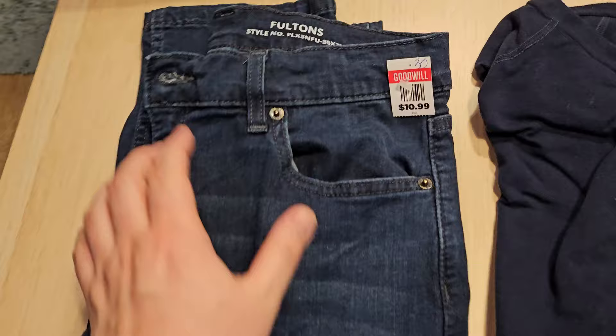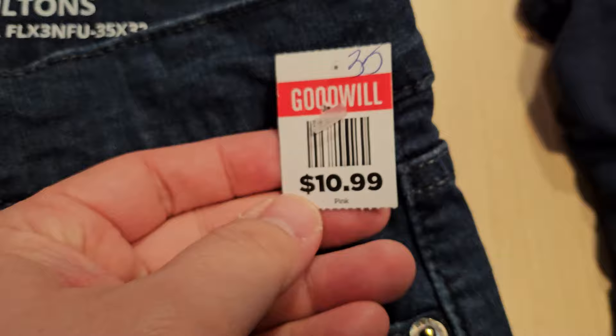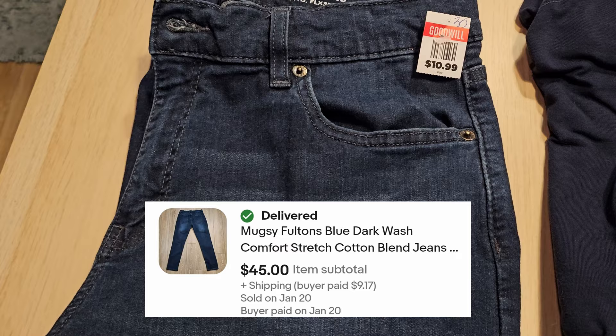One pair of Mugsy jeans — these are actually a pretty good brand to look out for if you ever find them in the wild. This is the Fulton style, size 35x32. Paid $11 for this. Mugsy is a pretty good brand; these will probably go for about $40.